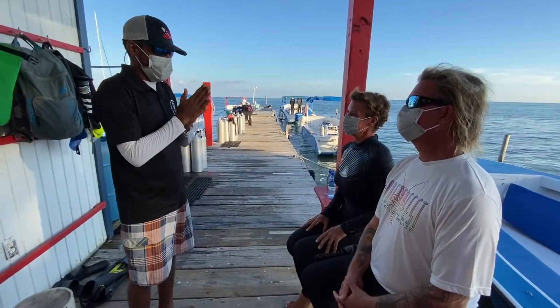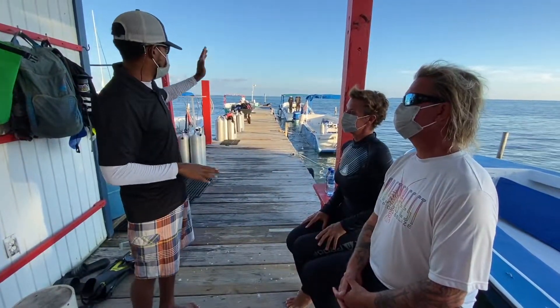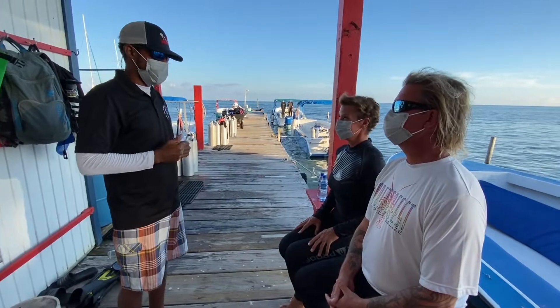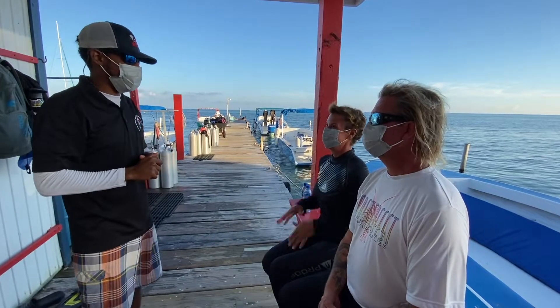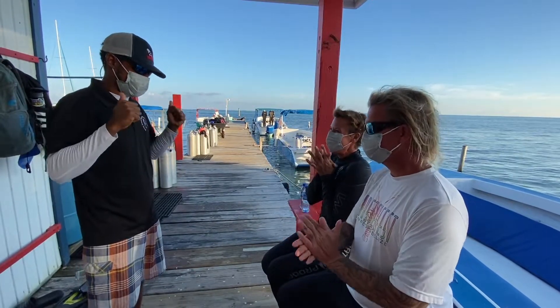What we're going to do right now is head to the end of the dock. You're going to learn how to do all the skills, and once you learn them and you're comfortable, we're going to head out and do the dive. Let's do it!